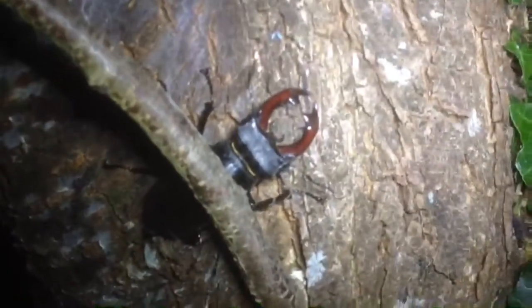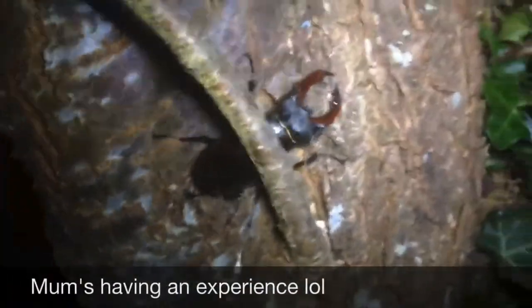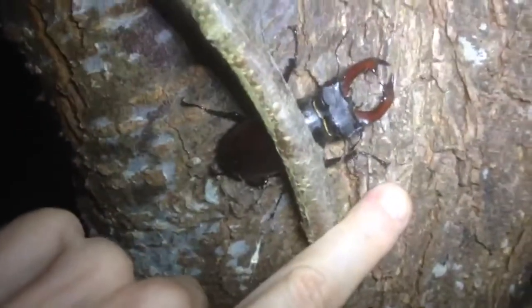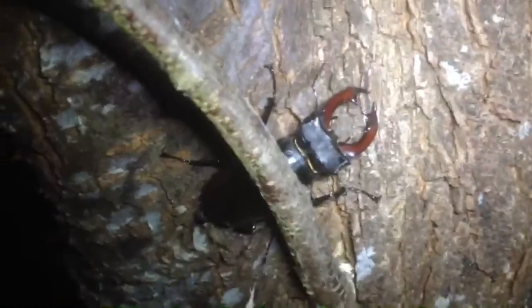You're on video so don't get too emotional. It's only a stag beetle. I know, but you don't see them very much — I've only seen two, maybe three since I've been here. It seems to like it there, resting on the branch.